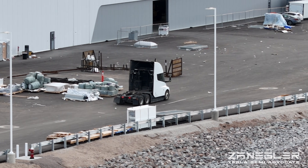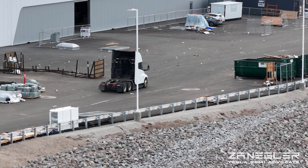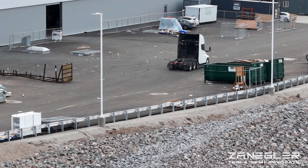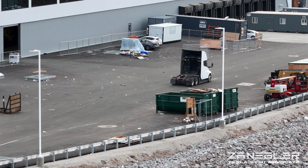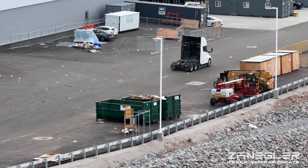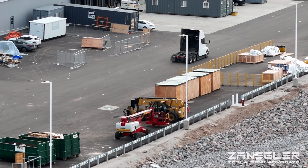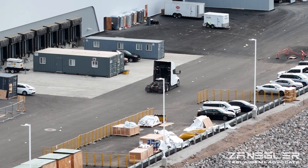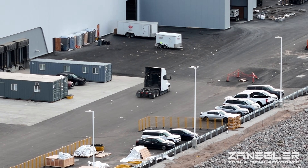It seems fairly quiet over there today. It looks like they all got the day off. Anyways, I'm gonna leave you for a moment and just watch this Tesla Semi make its way over to the pilot production line.